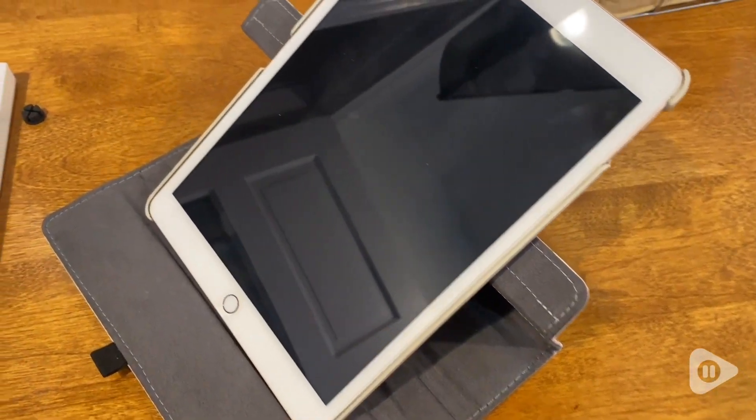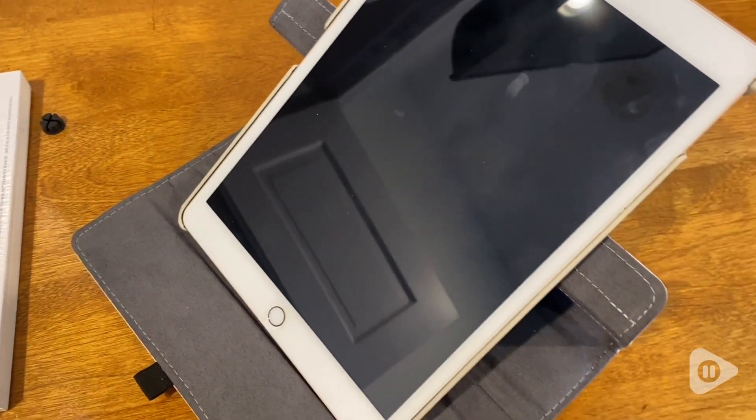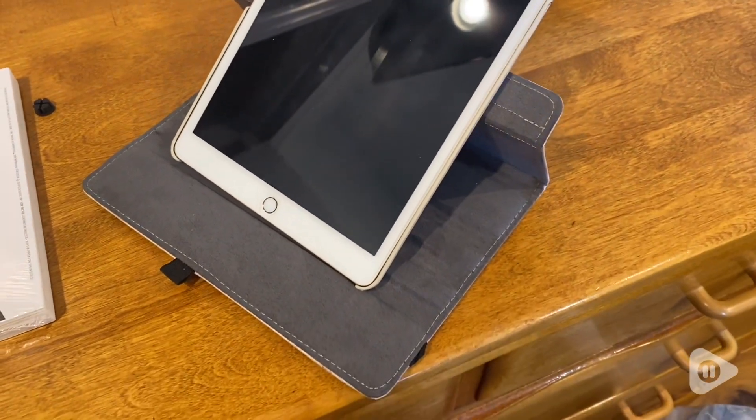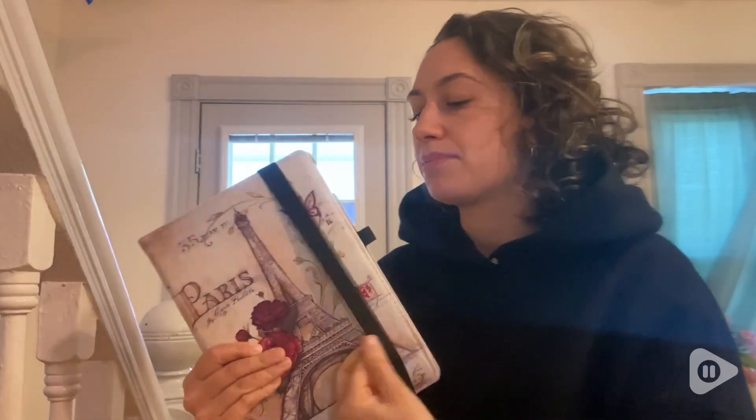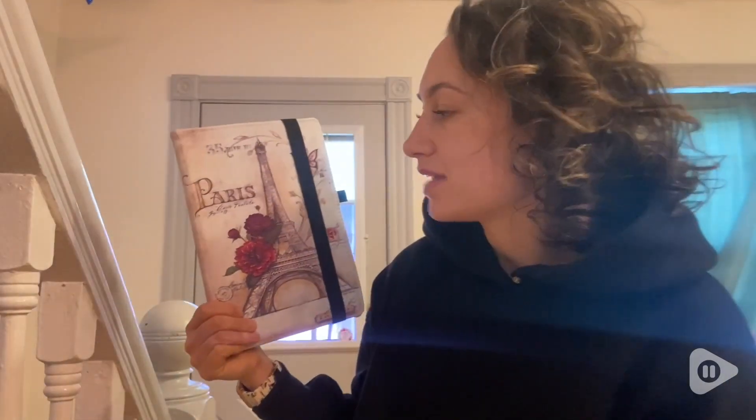I also really like that it has three different slots, so you can move the iPad depending on the level or slant you want it to be at. And it has this really great closing strap. So I'm really happy with this case overall and I would definitely recommend getting one, and that is my point of view.